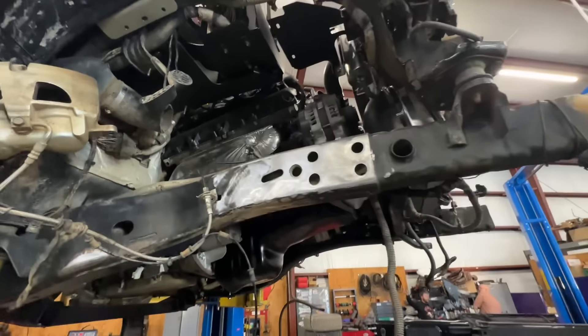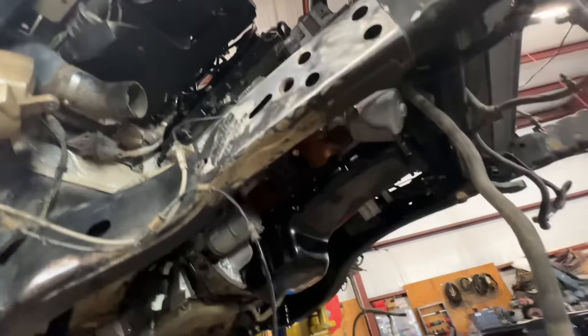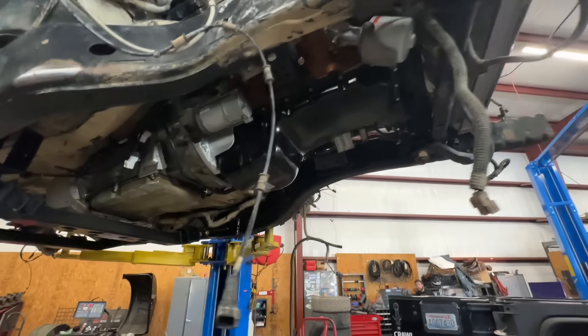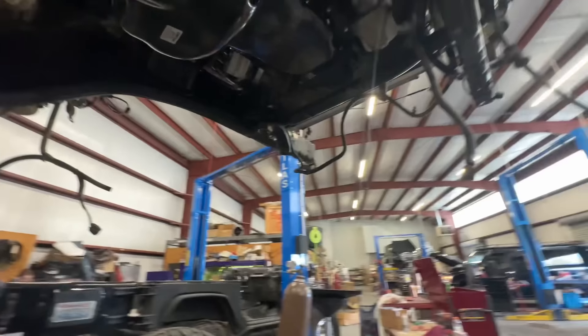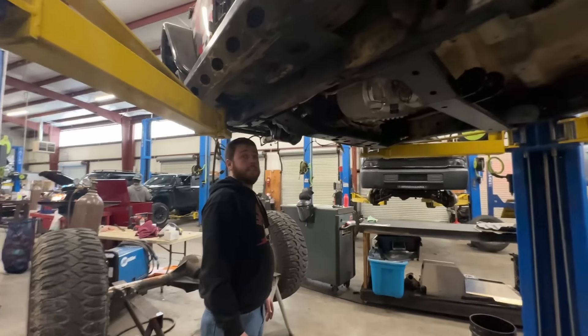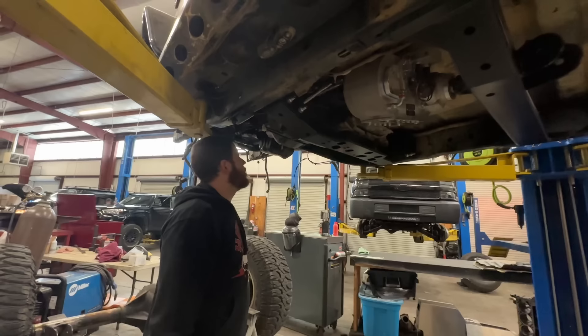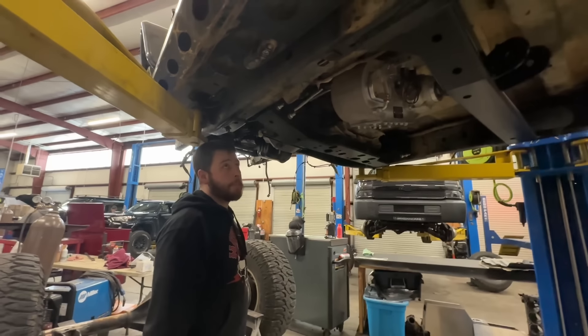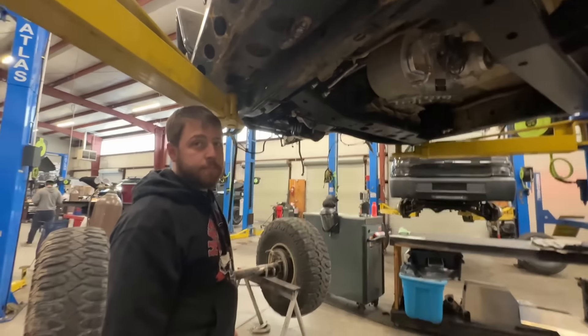So the engine is in, guys — a beautiful 6.4 liter, a.k.a. a 392. We have the new oil pan. So what do you think, Tyler? I think it's going to be awesome — it's going to be a whole new Jeep for you. So what's been done up until this point, and what comes after this?